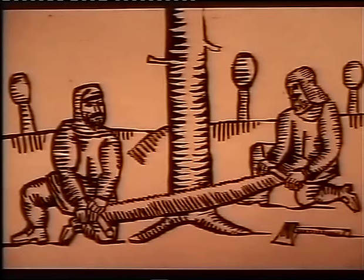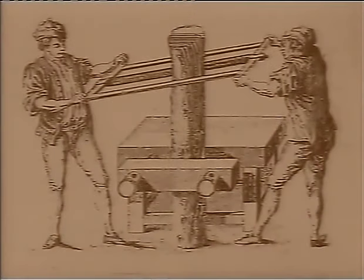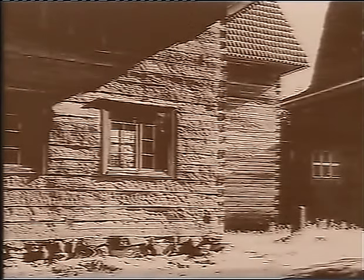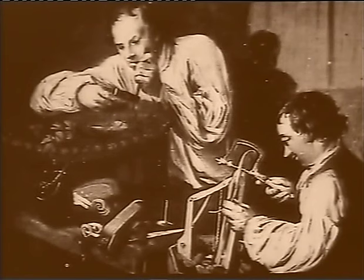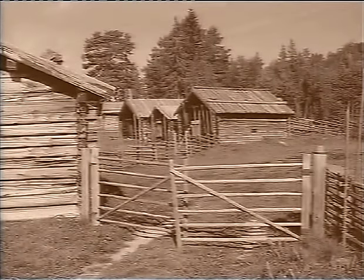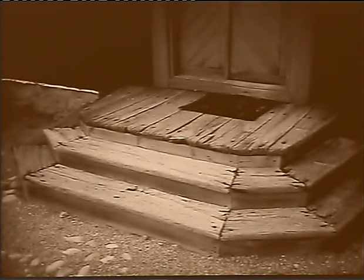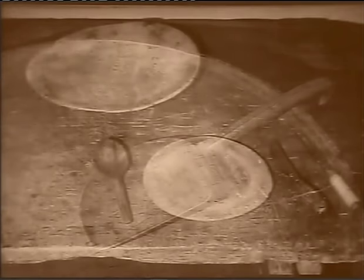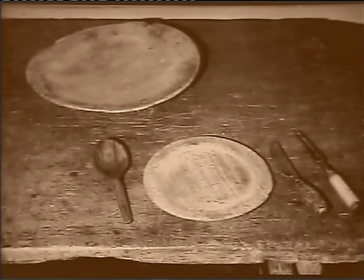Physical labour and simple tools transform the trees of the forest into beams, planks and bolts. Wood could easily be shaped into a multitude of everyday objects, including wooden tools and implements. Wood from nearby forests has always been used to protect men from the elements and provide material to create objects for both work and play.